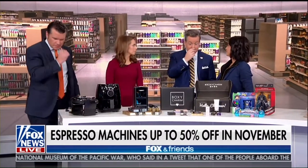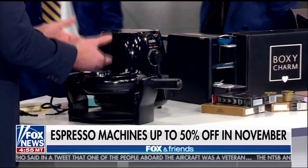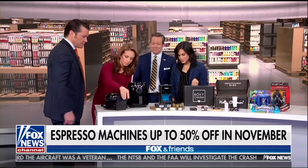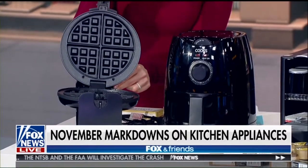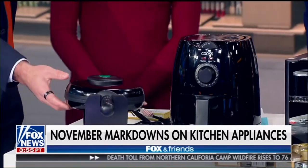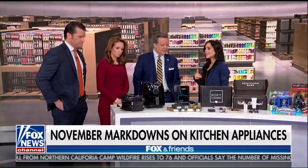Hotels always have waffle makers and my kids always like them — why don't I have one at home? When you see the price on this, you're going to get one. This is from JCPenney. Their annual Black Friday sale starts at 2 p.m. on Thanksgiving. This Cook's Rotating Waffle Maker is exclusive to JCPenney. It was $40, and now it's just $19.99 for the Black Friday sale.